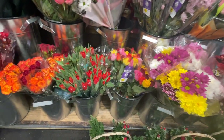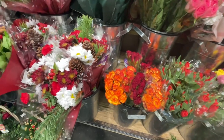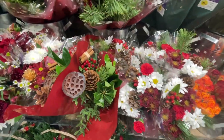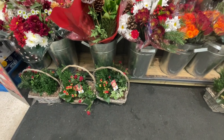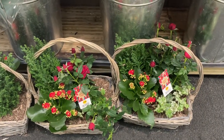And gorgeous little tulips there. These are looking very festive. And I like the cinnamon sticks and the berries there — the hypericum. And some lovely little baskets. The baskets down here, they are £12.